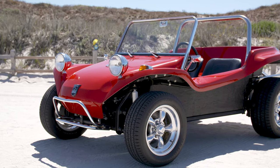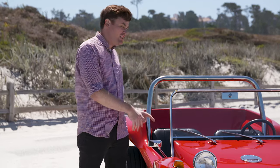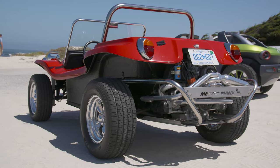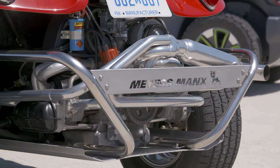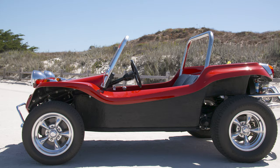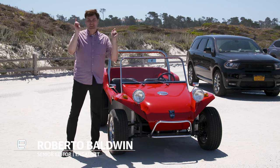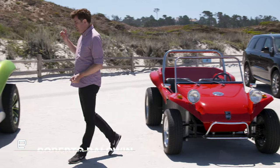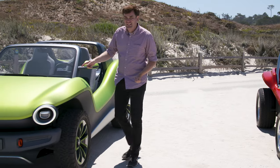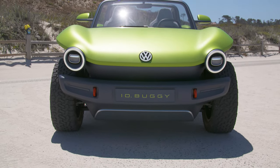The Meyers Manx dune buggy was a cultural phenomenon — you could buy a kit like this one (this is a recreation), throw a Volkswagen engine into it, and suddenly you're driving on the beach. Maybe your parents or even your grandparents drove one of these, or at least knew someone who had one. They're great, wonderful, and fun, but in the future you might be able to drive the Volkswagen ID Buggy — like that car, but electric.